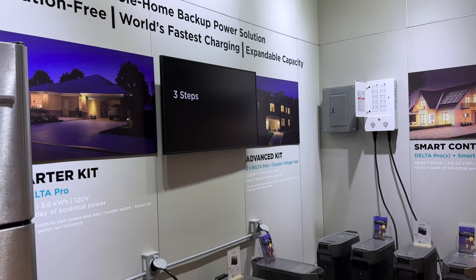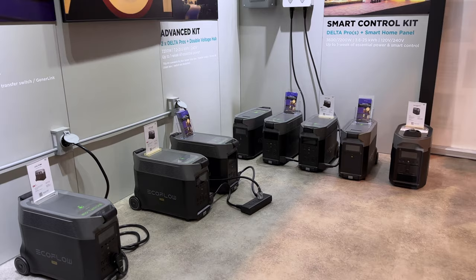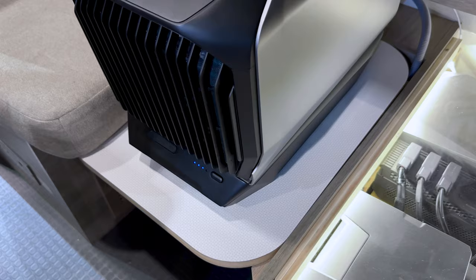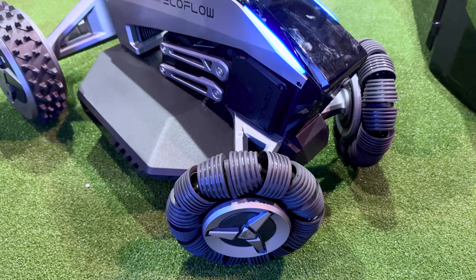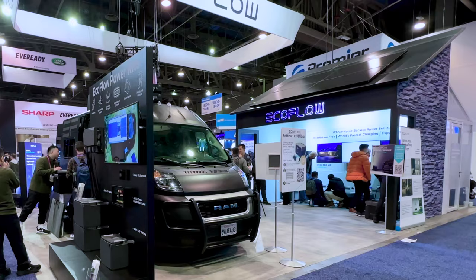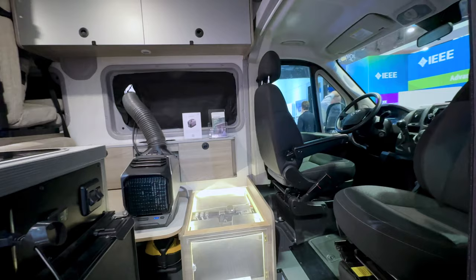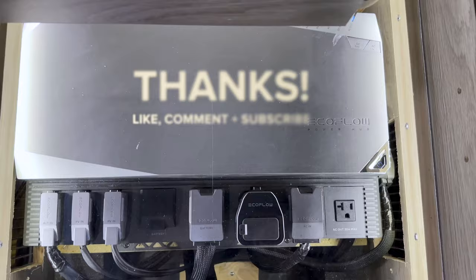I think this is going to be a big year for EcoFlow. They already have the best product lineup with the River 2s, Deltas, power kits, dual fuel generator, and are now introducing innovative products like the Wave 2, Glacier, and Blade — all while maintaining top tier quality and customer service. It's so impressive. Let me know what you think of EcoFlow's new products in the comments and be sure to subscribe, because I have a bunch of CES videos in the works for the next few weeks. Thanks for watching everyone, till next time.